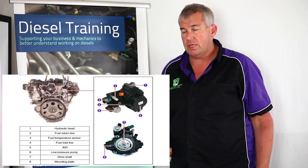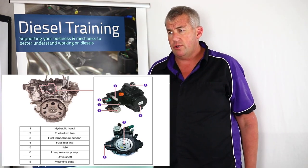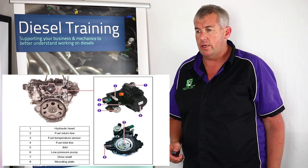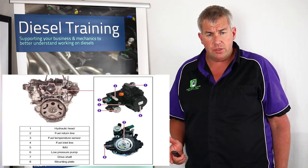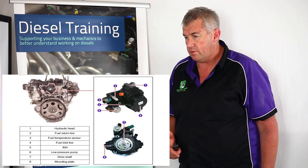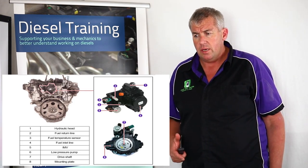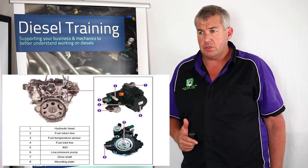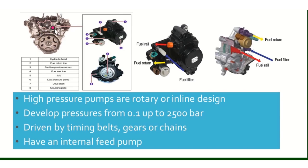Most high pressure common rail pumps are rotary designed. Heavy machinery uses a more robust inline design common rail pump. These common rail pumps can work from 0.1 bar up to 2,500 bar at any driven speed — almost like a glorified power steering pump. The faster it rotates, the higher the fuel pressure. They can be driven by timing belts, gears, or chains. It's important to know how they're driven, because if a timing belt pulley comes loose, the gear will spin too, or if a timing chain fails and the vehicle won't start, you need to check if the pump is actually rotating.